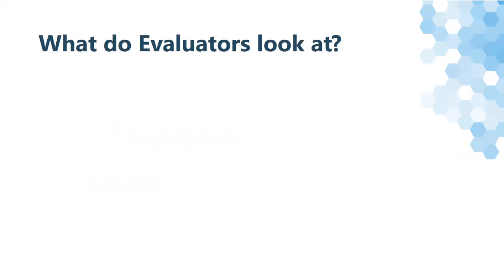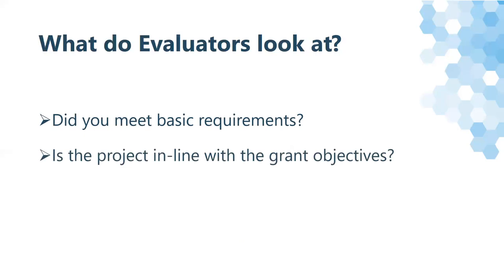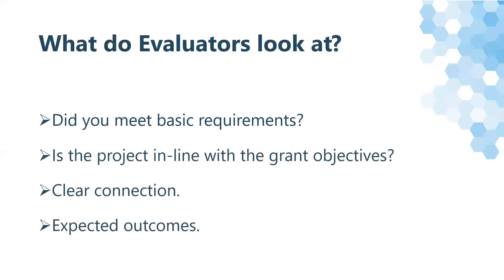Some basic things funders or evaluators will look at are: did you meet basic requirements — file format, did you answer all the questions, etc.? Is the project in line with the grant objectives? Did you read the RFA and develop a project the funder would want to grant their funds toward? You made a clear connection for what you would like and the objectives for the grant — don't expect the evaluator to infer what you would like. Try to be as clear and concise as possible. Show the evaluator what your project will do and draw clear, SMART conclusions.